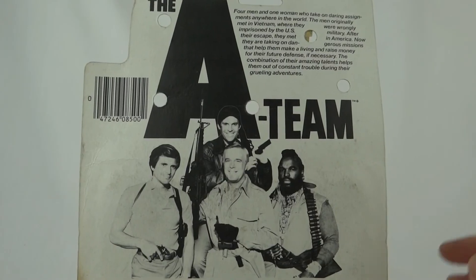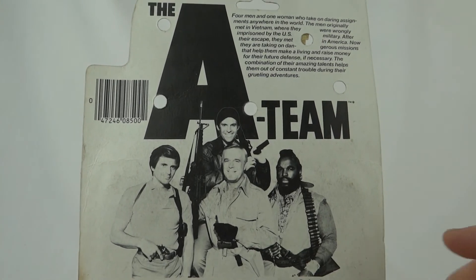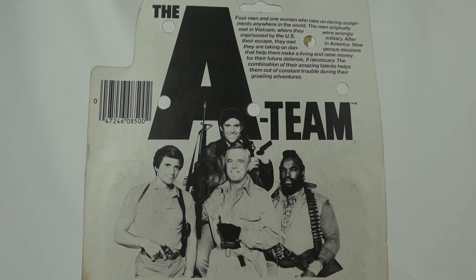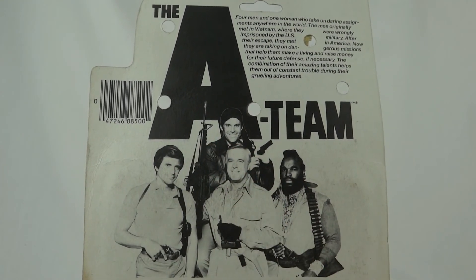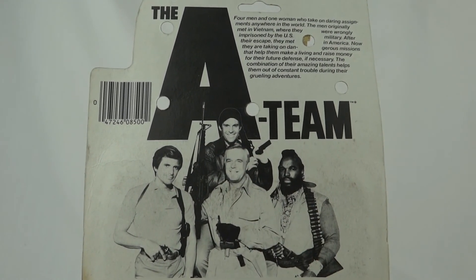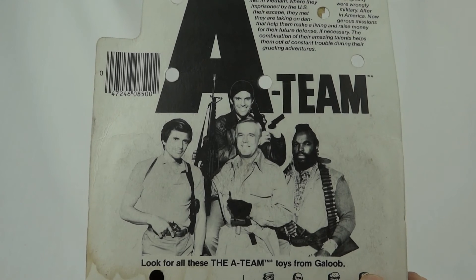So on the top of the card, we've got the same write-up as ever and then we've got this nice picture of all the guys together there: so we've got Face Man, we've got Murdoch, we've got Hannibal and we've got the mighty BA. Look for all these A-Team toys from Galoob.